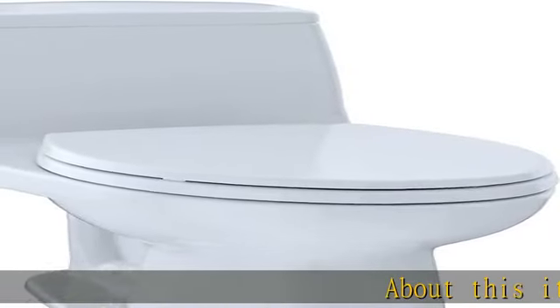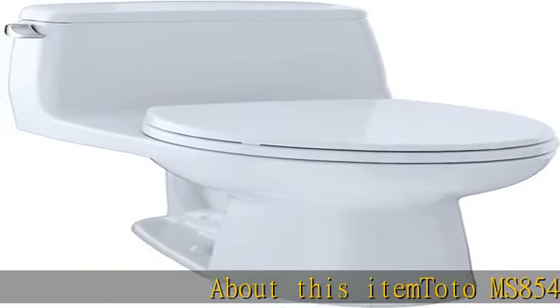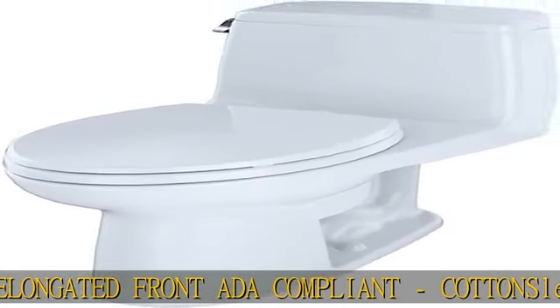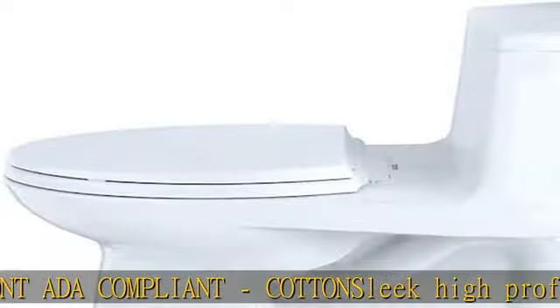About this item: Toto MS854114L #01 Eco Ultra Max Elongated Front ADA Compliant, Cotton, Sleek High Profile One Piece Toilet. Max Flushing System: 1.28 GPF / 4.8 LPF. Fast Flush.